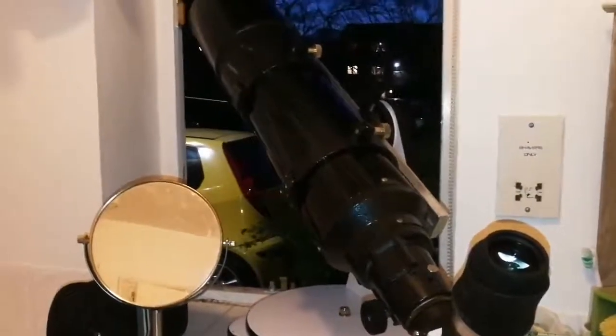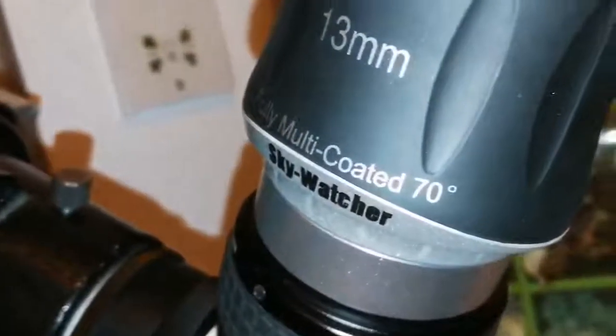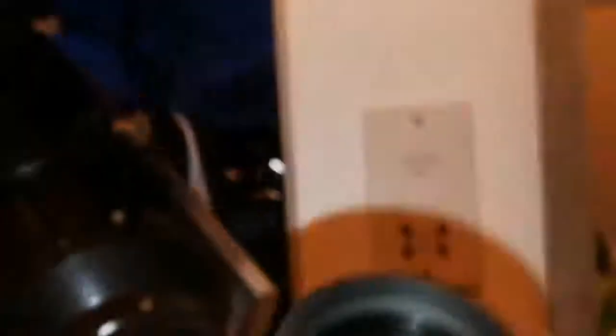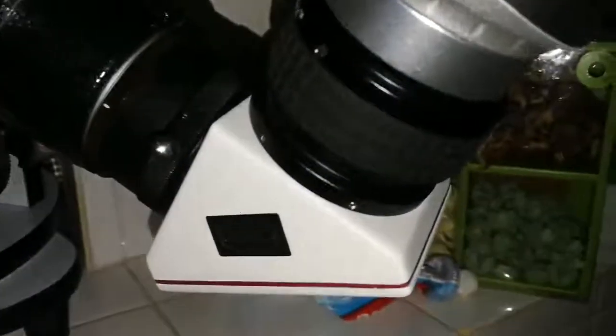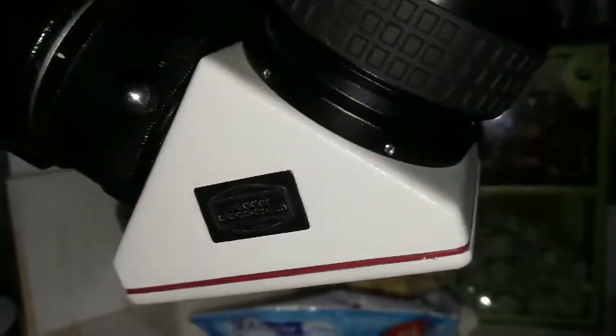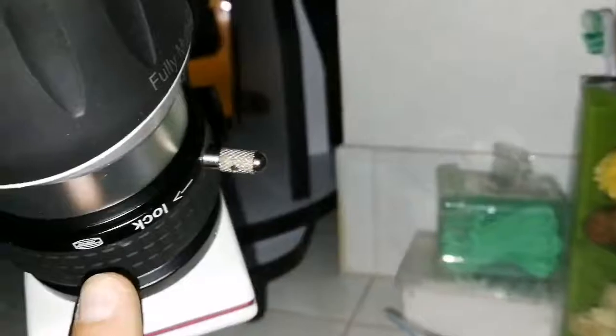This is the Skywatcher 6 inch refractor short tube, and I'm using the Skywatcher SWA super wide angle 70 degrees 13 millimeter eyepiece to look at the moon and the planet Venus. I am using the Baader dielectric 2 inch diagonal with the click-lock mechanism, which is really convenient — just position this, lock it, turn it that way and it will unlock.